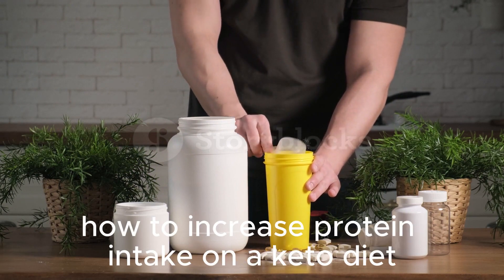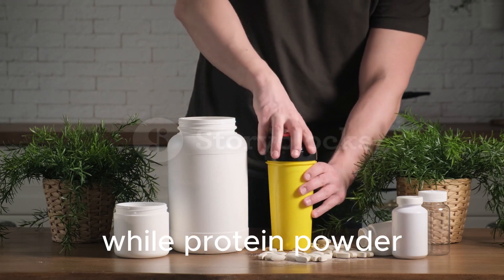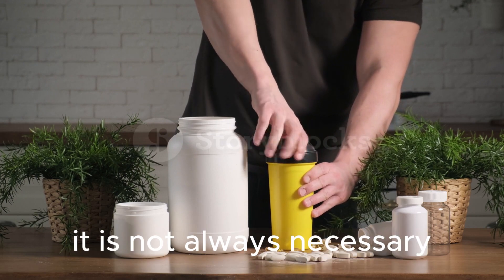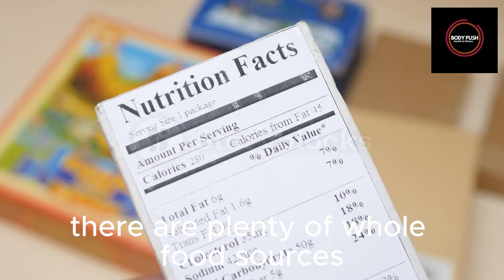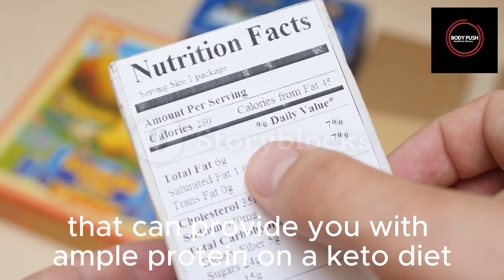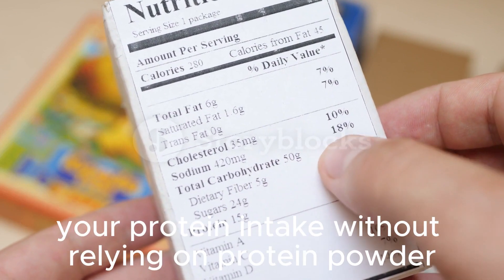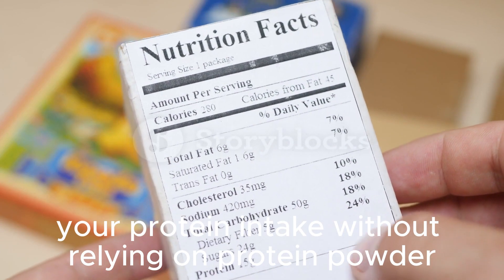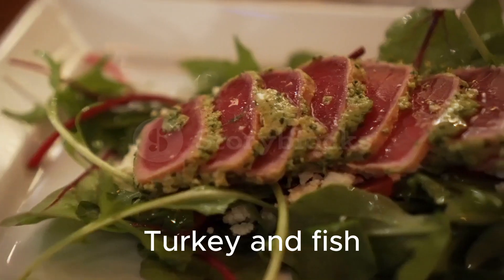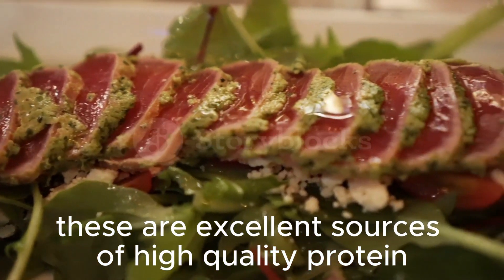How to increase protein intake on a keto diet without protein powder. While protein powder can be a convenient way to increase your protein intake, it is not always necessary. There are plenty of whole food sources that can provide you with ample protein on a keto diet. Here are some ideas: incorporate lean meats such as chicken, turkey, and fish into your meals — these are excellent sources of high-quality protein.